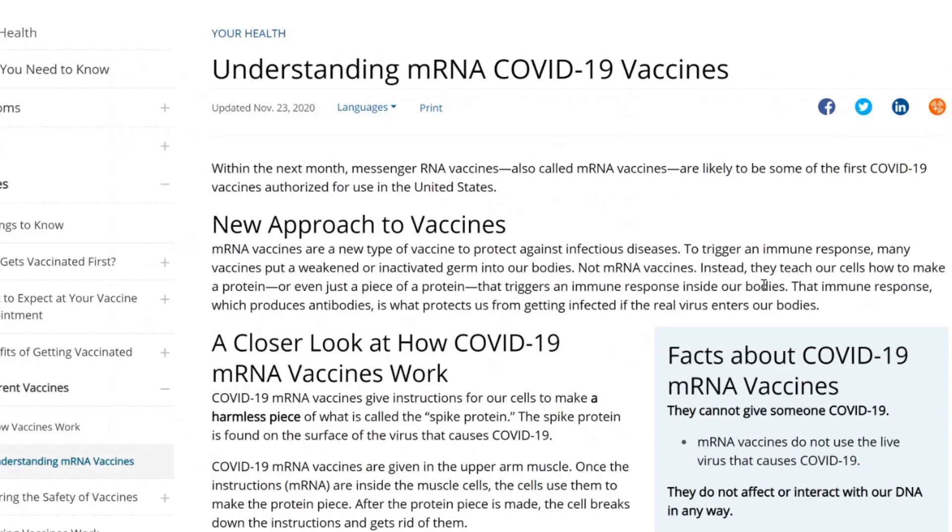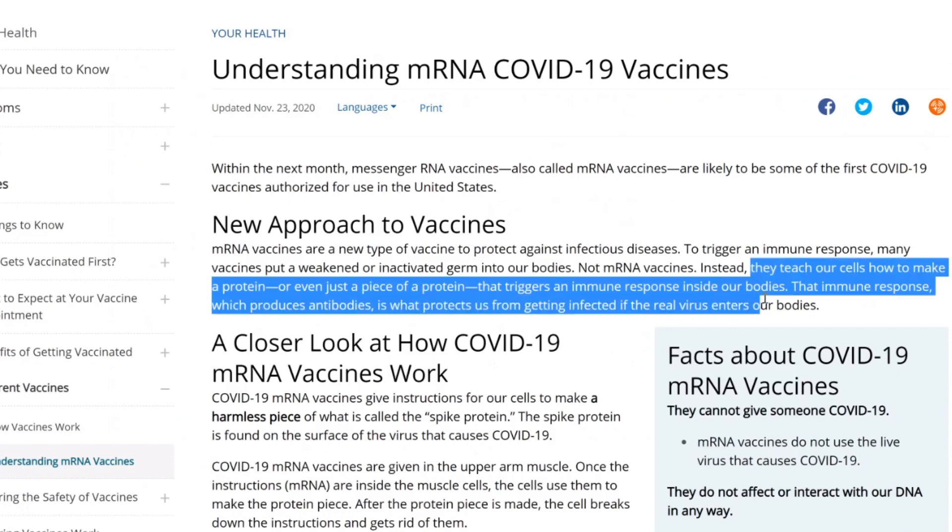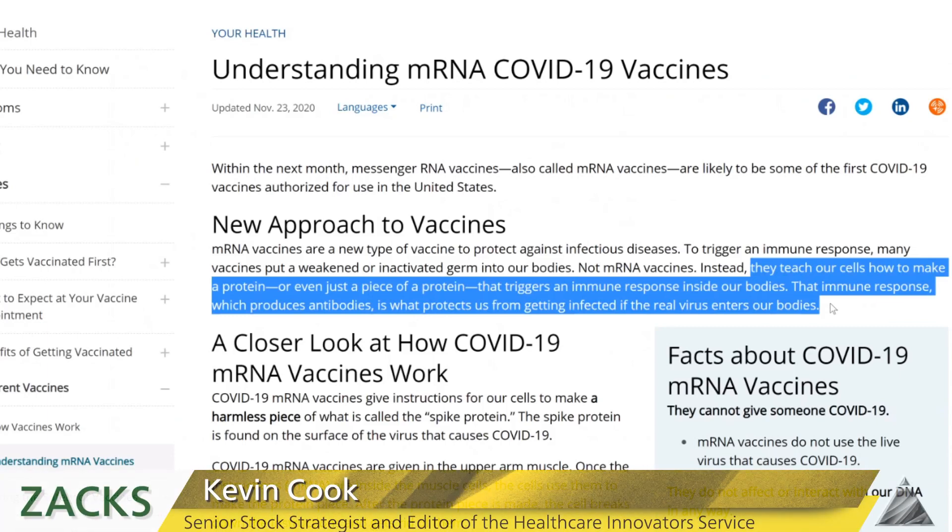Instead, a messenger RNA vaccine teaches your cells how to make the protein — or even just a piece of it — that can trigger the immune response. That immune response, which produces antibodies, is what protects us from getting infected.